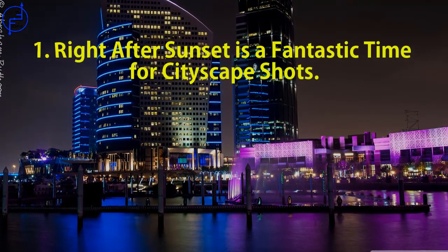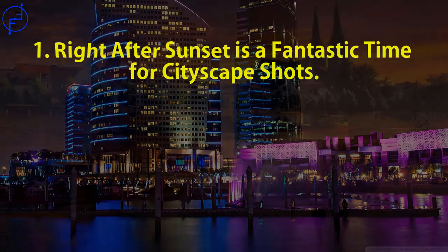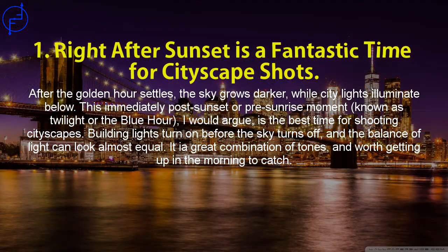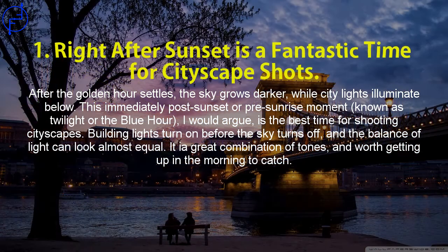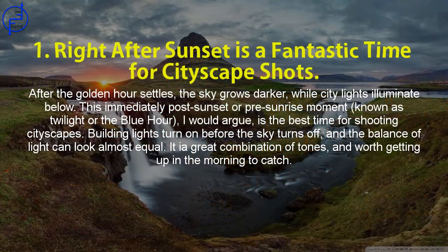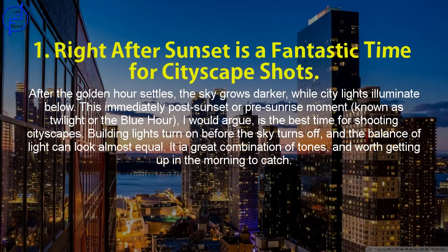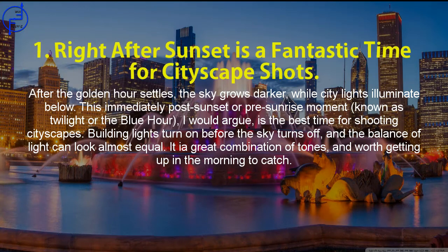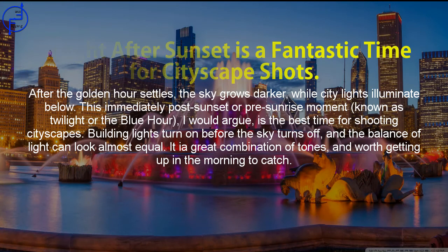Tip 1: Right after sunset is a fantastic time for cityscape shots. After the golden hour settles, the sky grows darker while city lights illuminate below. This post-sunset, pre-sunrise moment known as twilight or the blue hour is, I would argue, the best time for shooting cityscapes. Building lights turn on before the sky turns off, and the balance of light can look almost equal — a great combination of tones, and worth getting up in the morning to catch.